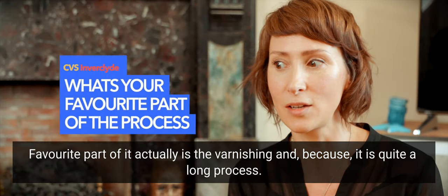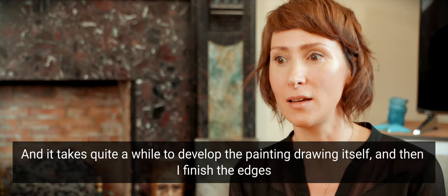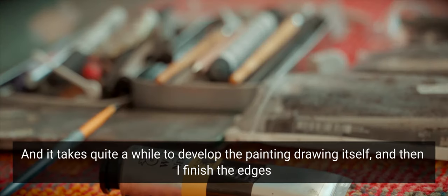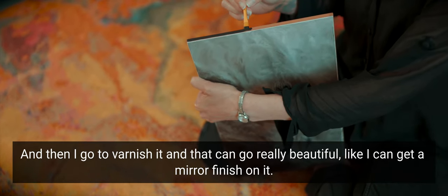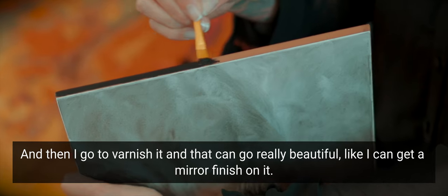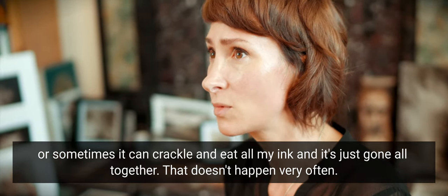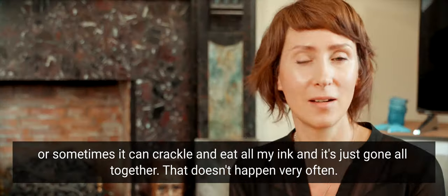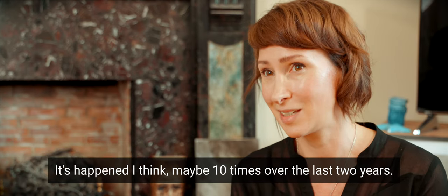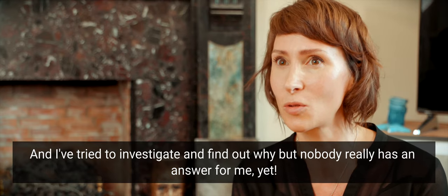My favourite part is actually the varnishing, because it's quite a long process to develop the painting drawing itself, and then I finish the edges and go to varnish it. It can go really beautiful — I can get a mirror finish and it looks incredible, really brings out the detail. Or sometimes it can crackle and eat all my ink and it's just gone altogether. That doesn't happen very often — maybe 10 times over the last two years — and I've tried to investigate why, but nobody really has an answer for me yet.